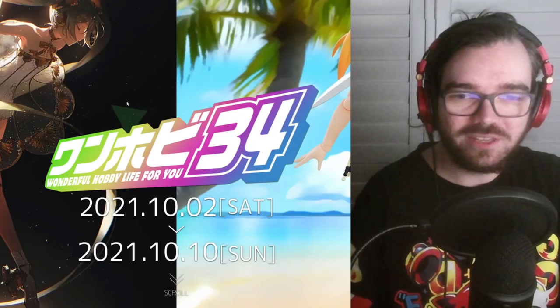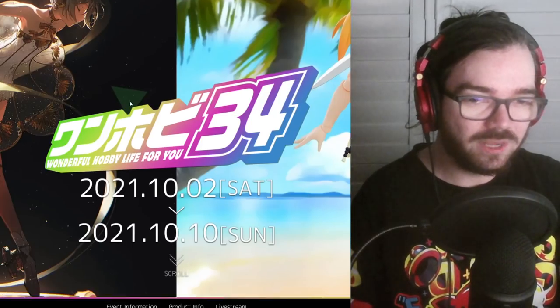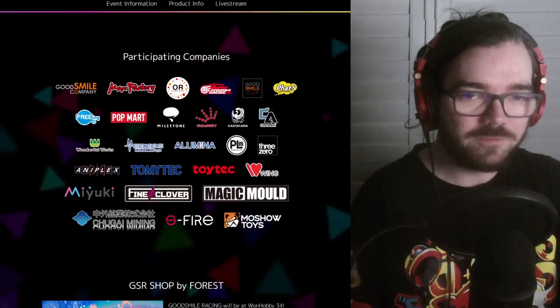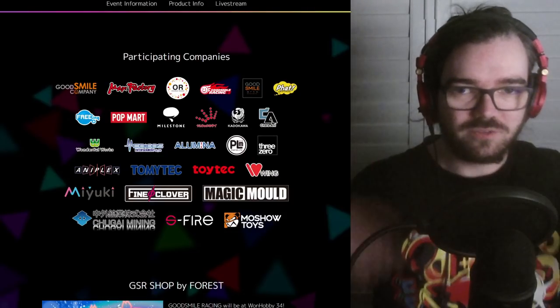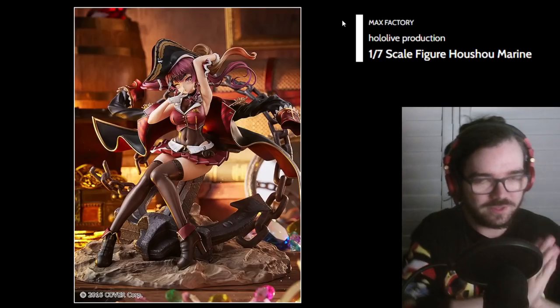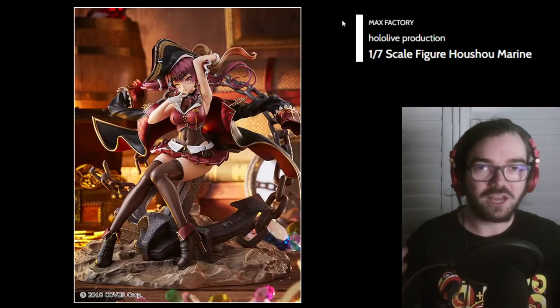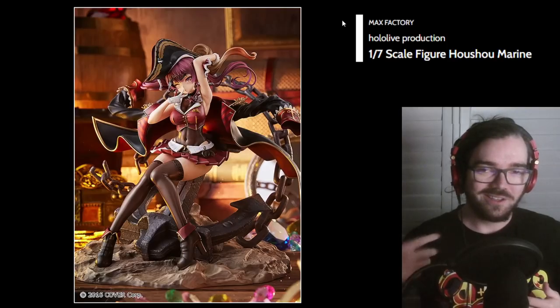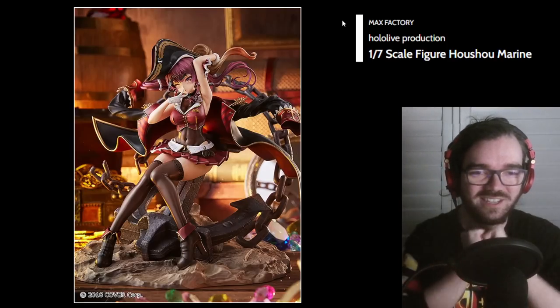If you're not in the know, Wonderful Hobby Life for You is organized primarily by Goodsmile Company, but it features all of these other participating companies which mainly sit under that Goodsmile brand. Some of this gallery will be updates on prototypes, and some of them are just straight up announcements and concept art. So we'll see how we go — I'm sure there's a lot of exciting stuff in here. Let's get cracking.